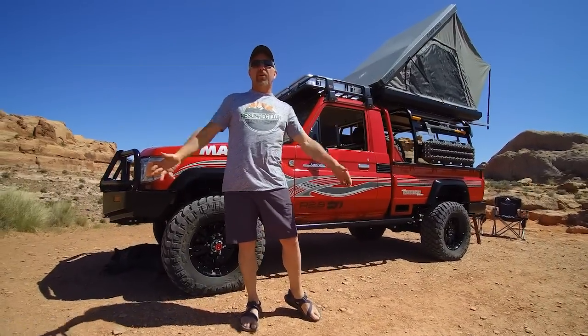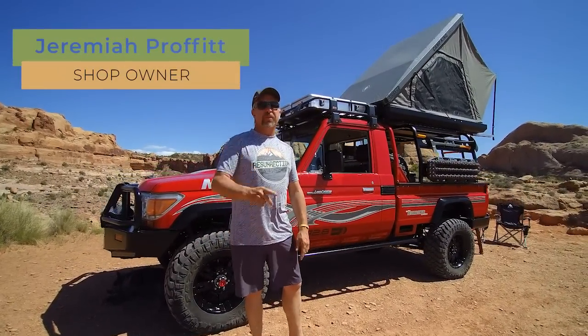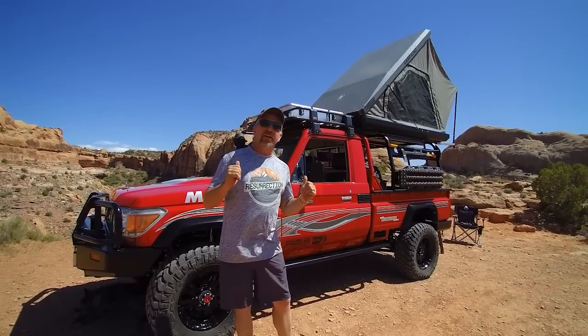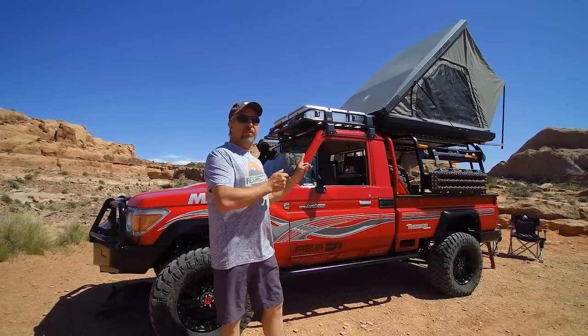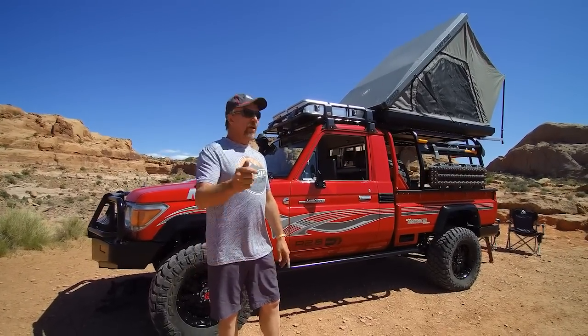Welcome to Moab, Utah for this episode of Prophets Resurrection Land Cruisers TV, which is going to showcase this 79 series Land Cruiser for the purposes of a Bring-a-Trailer auction. Let's check out all the features that this truck has to offer right now.